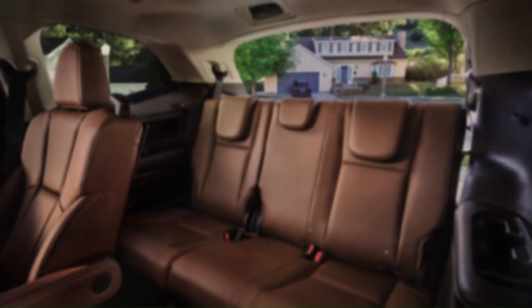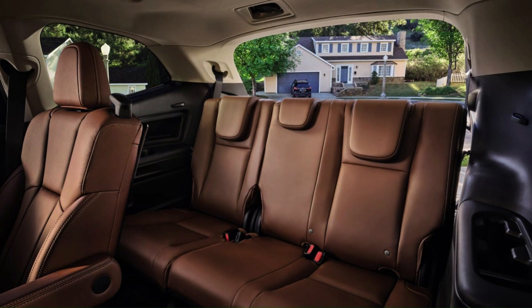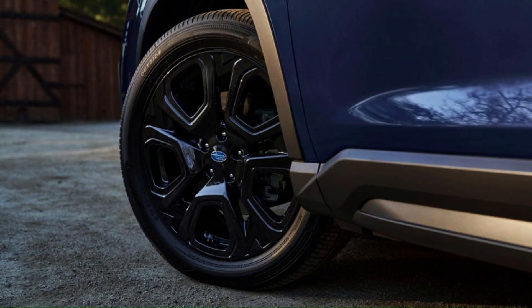Parents with children in the third row will be happy to hear that Subaru also added a microphone system. This takes the voices of front-row occupants and beams it to the third row through the speakers. However, this new tech is limited to models with Subaru's uprated Harman Kardon surround sound audio system.